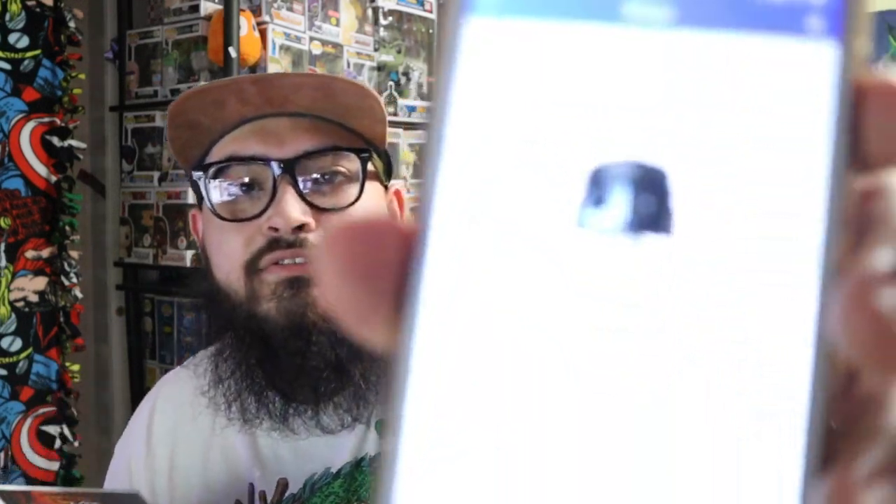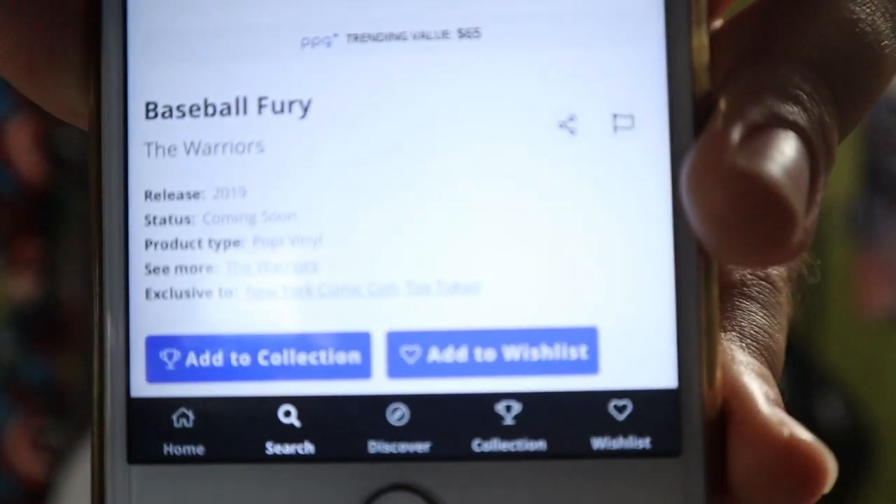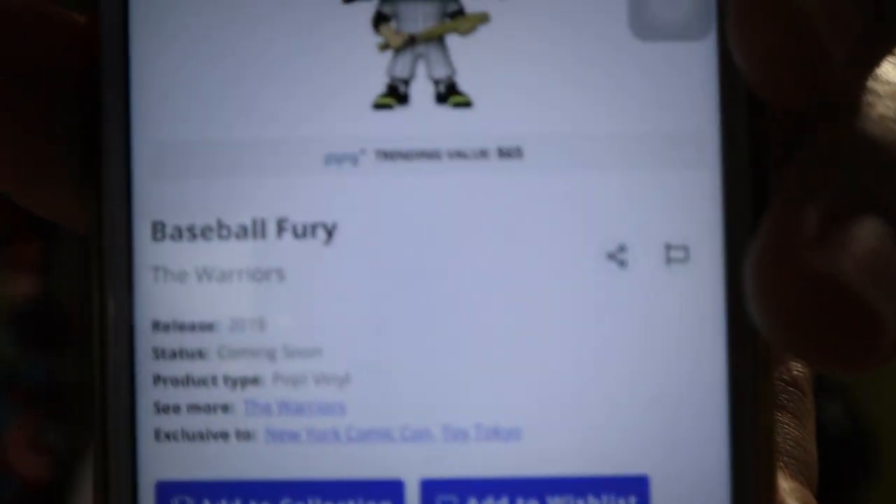Let's go to the Funko app and see how much this pop is worth. Like I said, I paid roughly $34 with tax — it was listed at $29.99. Let's see if I made my money back or doubled it. This pop is worth $65. So I doubled my money — I paid $34 and this pop is worth $65. Let me show you guys — yeah, it says $65.